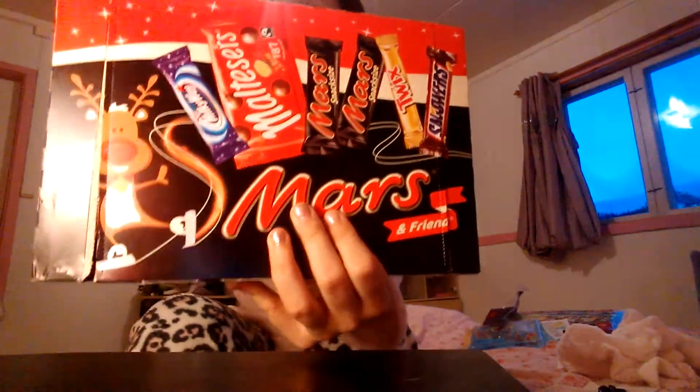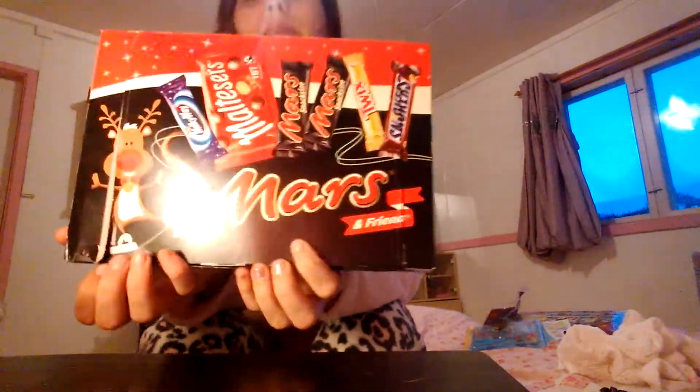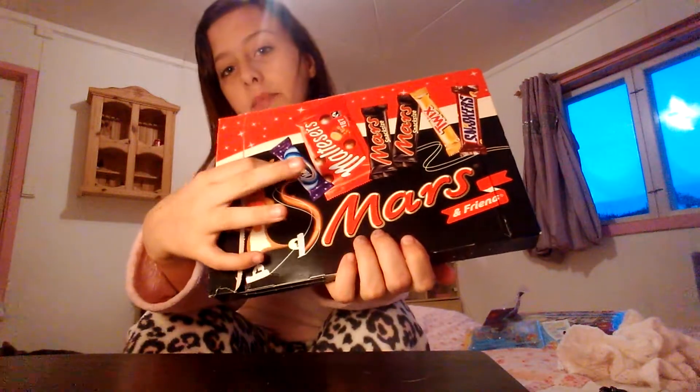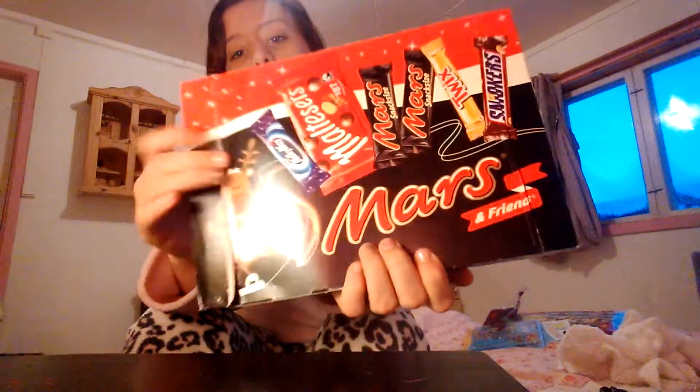Then I got this — it's like an English chocolate selection, because I love chocolate. Chocolate makes my day. In here we've got Milky Way, Maltesers, Minstrels, Mars, Twix and Snickers. I love chocolate. The good thing is I haven't had any of them just yet, so that's good.